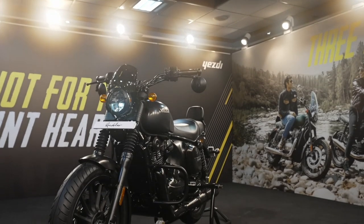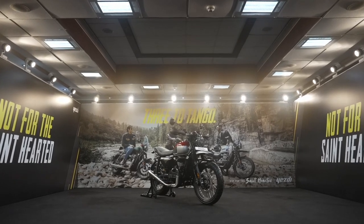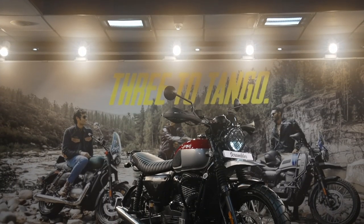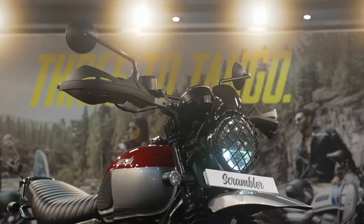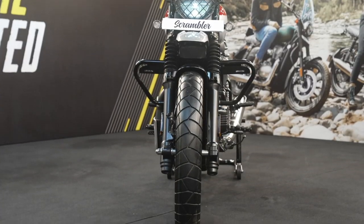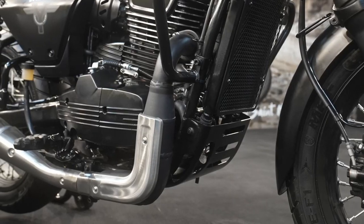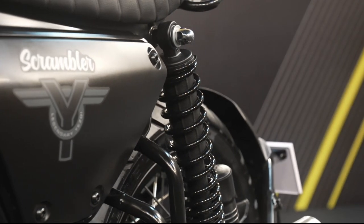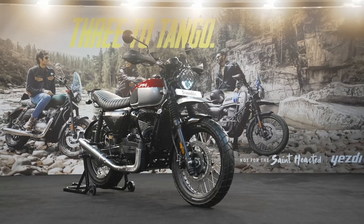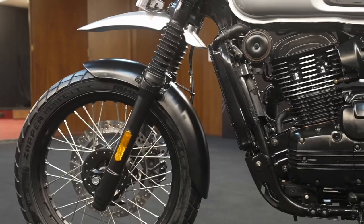The bike also comes with dual-channel ABS for added safety. Next up is the unique Yezdi Scrambler — this motorcycle currently has no competition in the segment, and prices start from rupees 2.04 lakh ex-showroom. The highlight of the Scrambler is its design and ability to be ridden on and off the road. Features include a tuck-and-roll seat, upswept classic rounded fuel tank, circular LED headlamp, dual exhausts, on/off-road tires, fender beak at the front, offset digital speedometer cluster, upright riding posture, rear rack, bash plate, tire hugger, and short rear fender. It will be sold in six paint options.